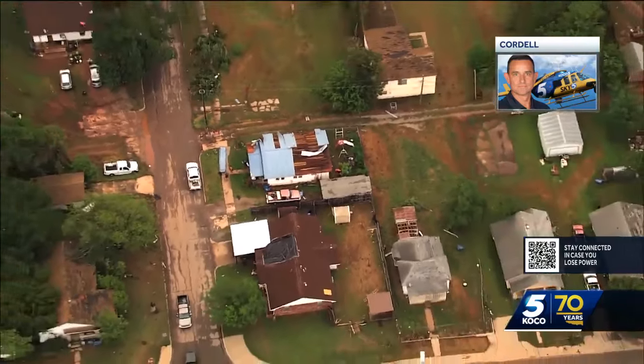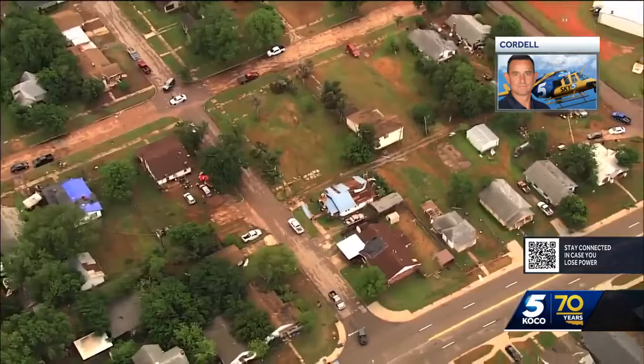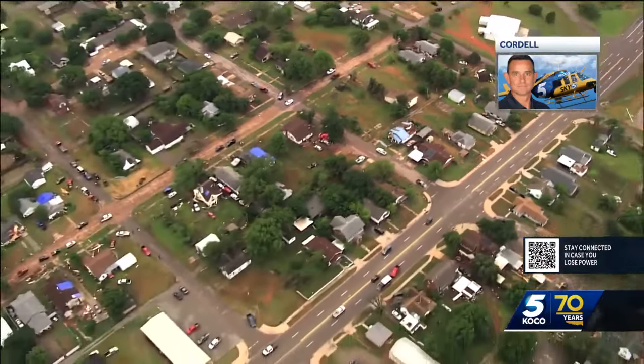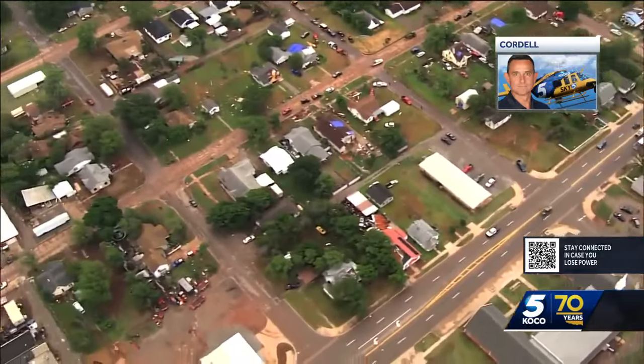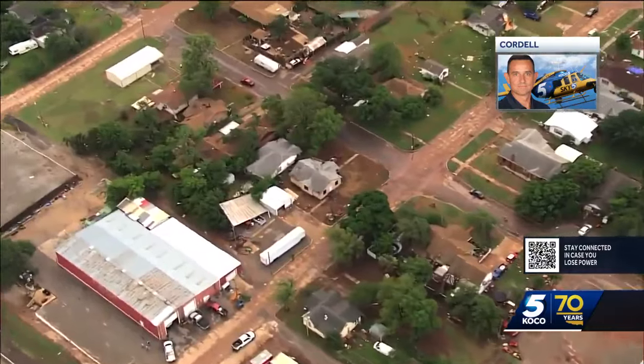What Chase likes to do is take a slow tour around the town at this point, where Francisco, our photographer up there, when he spots damage he's going to survey. Then when he sees something, watch — he's going to zoom right down in on it and give us a little bit closer of a view.